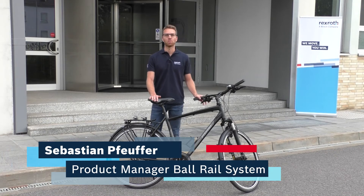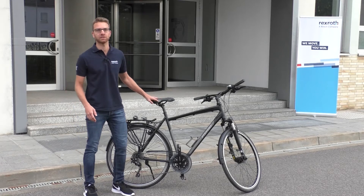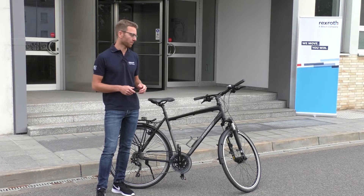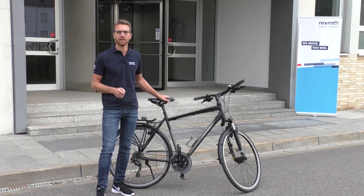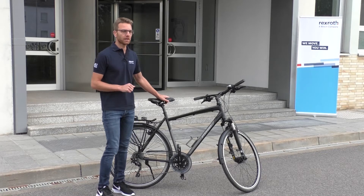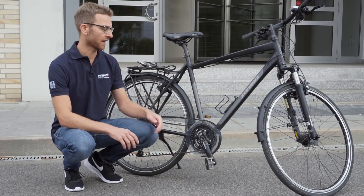Hi, I'm Sebastian, Product Manager of the Borough Rail System, which is a part of Bosch Rexroth's linear motion technology based here in Schweinfurt. Nearly every day I'm riding my bike to the office, and so it is important that it runs good, efficient and smooth. To be assured of this, it is essential that I regularly lubricate the chain.